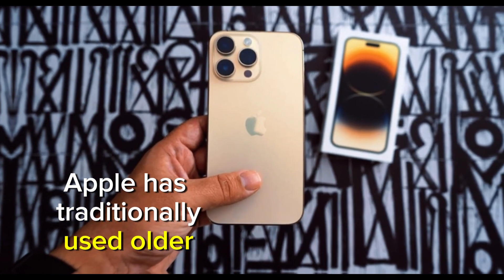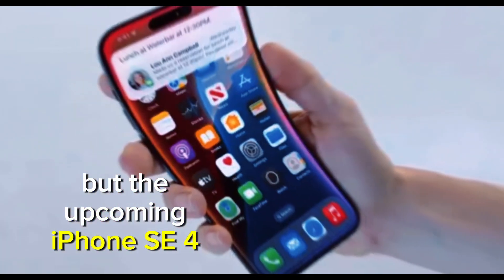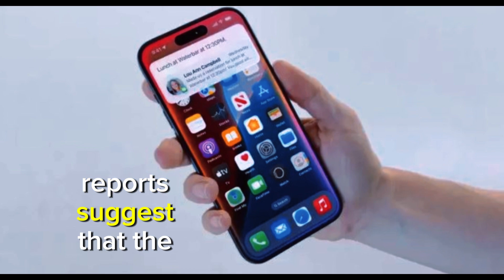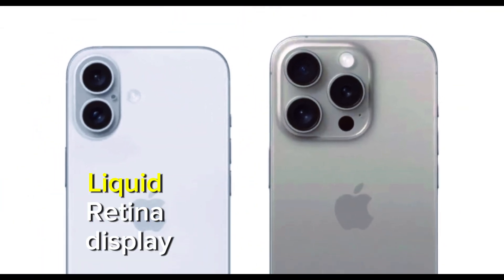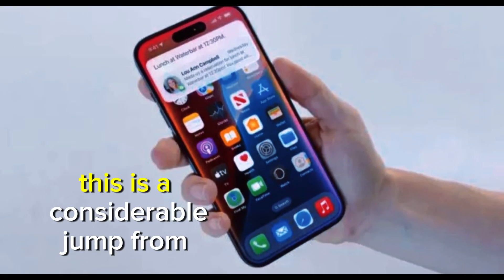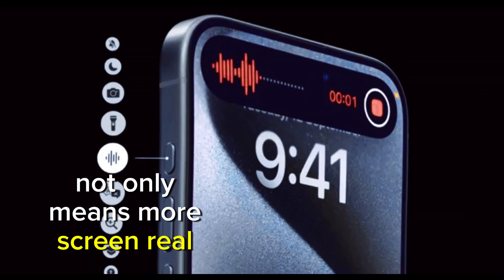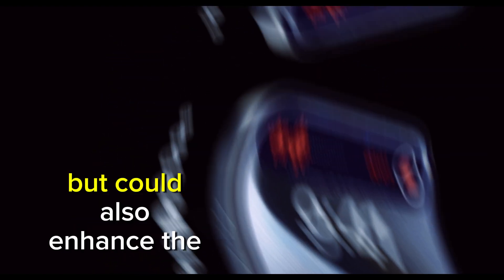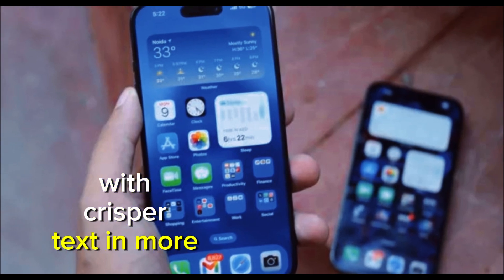Apple has traditionally used older flagship designs for its SE series, but the upcoming iPhone SE 4 might break that trend. Reports suggest that the iPhone SE 4 might come equipped with a 6.1-inch Liquid Retina display, similar to what we saw on the iPhone XR. This is a considerable jump from the 4.7-inch screen found in the current SE model. The move to a larger screen not only means more screen real estate for watching videos and playing games, but could also enhance the overall user experience with crisper text and more vibrant visuals.